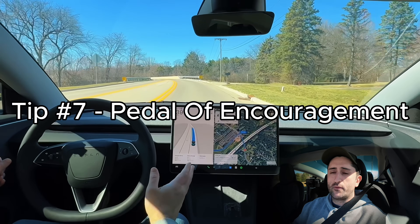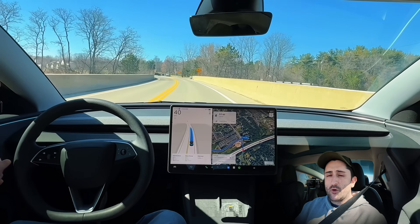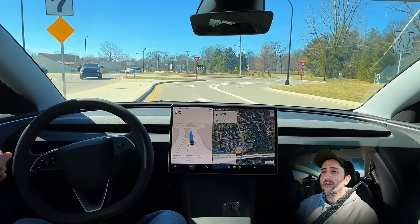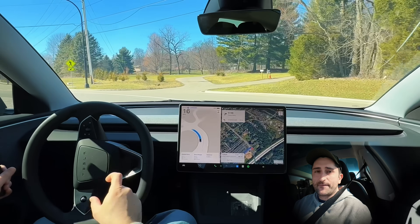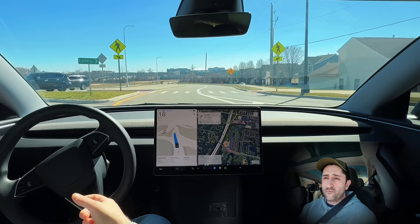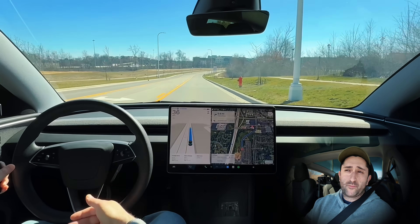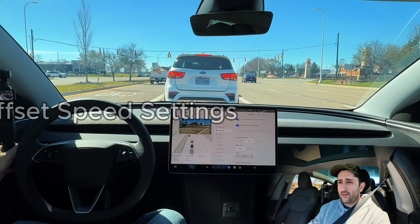Tip number seven: the pedal of encouragement. This is particularly useful when FSD is pulling up to a red light trying to turn on red but making an unnaturally cautious stop — you'll notice this at stop signs too. If there's a vehicle behind you and FSD is being too conservative, just give it a little encouragement by pressing the accelerator. This gives FSD the confidence to keep going, so you don't have to wait for a full stop in situations that feel unsafe or uncomfortable for you and other drivers.